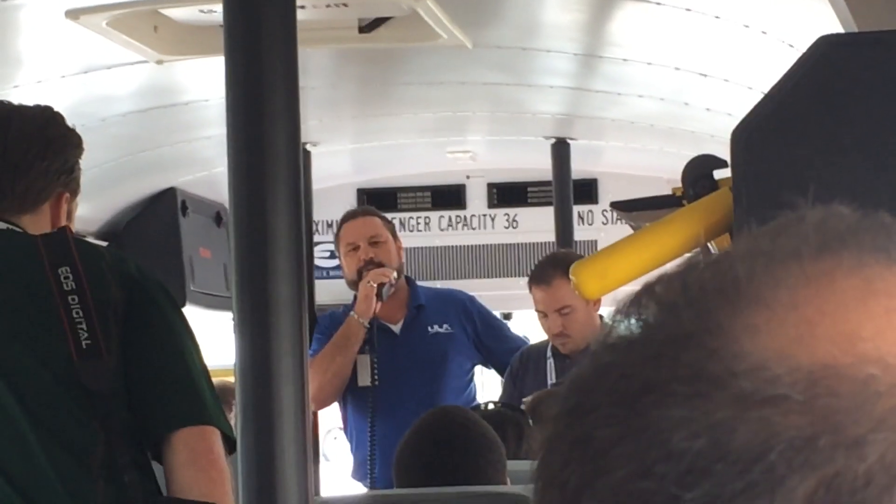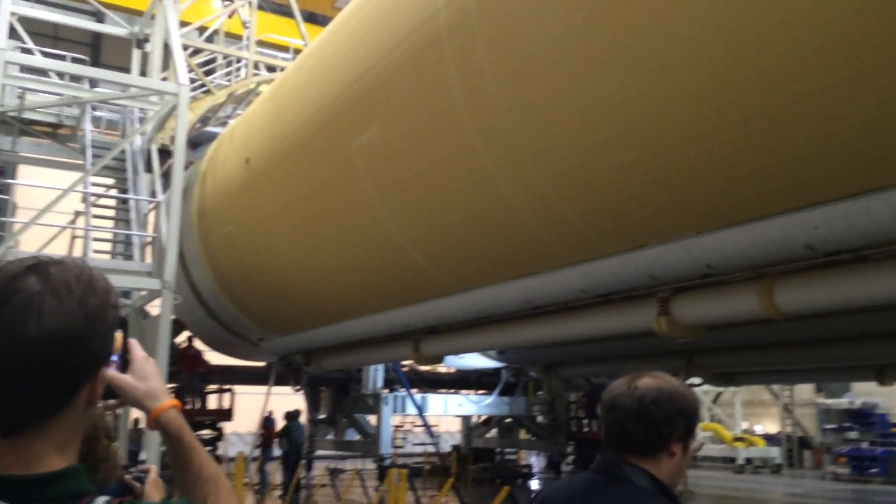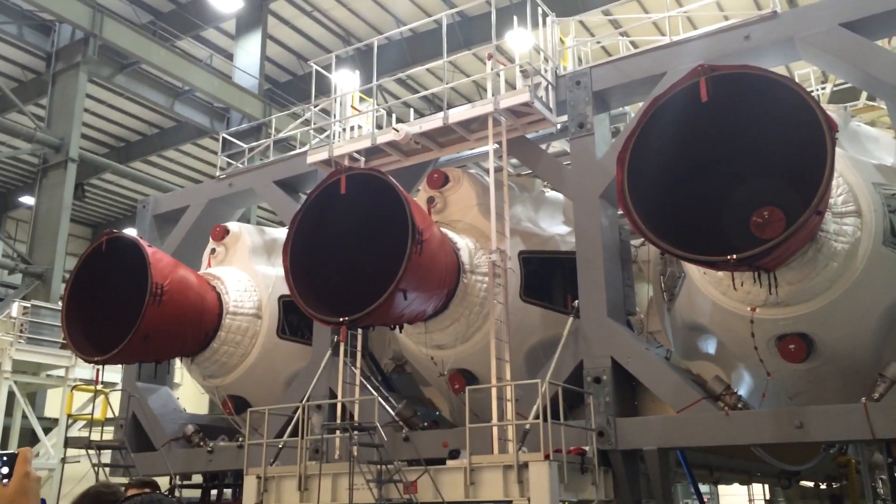United Launch Alliance is a joint venture between the Boeing Company and Lockheed Martin, formed December 1st, 2006. Inside the Horizontal Integration Building looking at the Delta 4 rockets — which are huge, holy crap. Delta 4 rocket — oh my goodness. Rockets are a lot bigger super close up. I'm pretty sure I could easily put two of me in the exhaust.